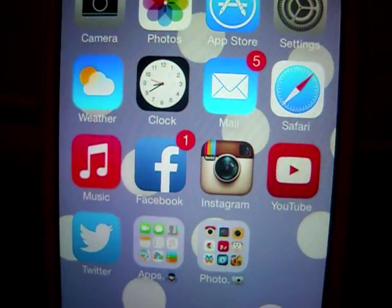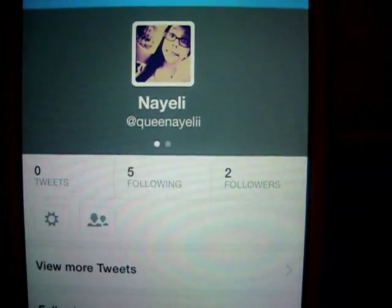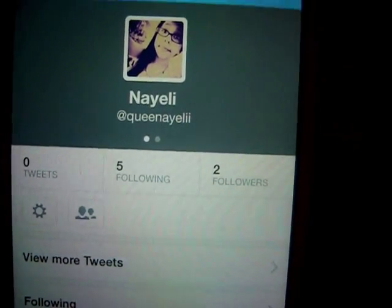When I'm not playing Doodle Jump or on Instagram, I use Twitter. I made my Twitter account a couple of days ago, so if you guys want to follow me on there it's Queen Naelly as well, but with two Y's at the end because one was already taken.